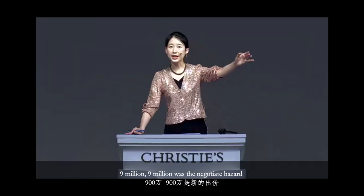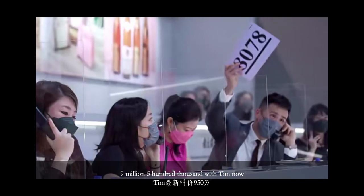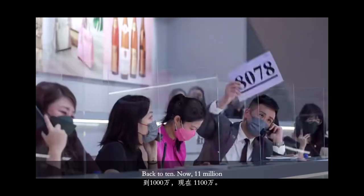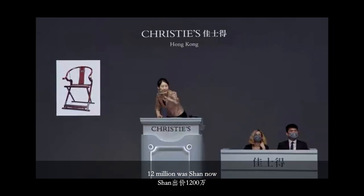$9 million. $9 million with Neko — she has it for $9 million. $9,500,000 with Tim now. $10 million, thank you Julia. Back to Tim now. $11 million. $12 million with Sam now.